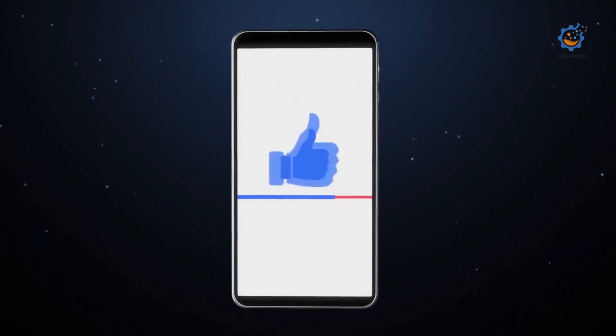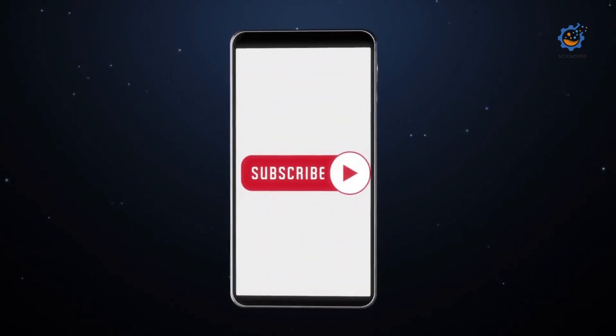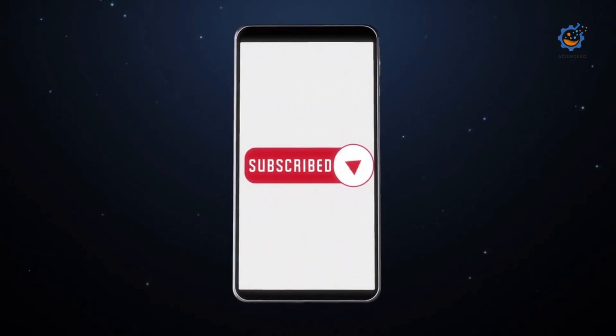Hit the like button if you like this video and share your ideas in the comment section. And of course do subscribe.